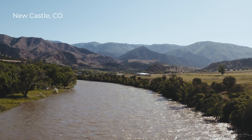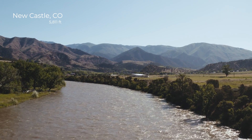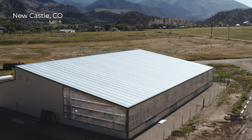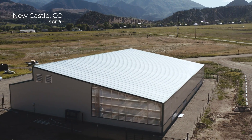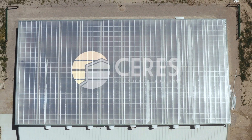We're here at the high desert of the Colorado Rocky Mountains, at about 5,800 feet in altitude, and we came here to look at a cutting-edge greenhouse glazing technology, the Sirius Greenhouse Solutions ETFE system.